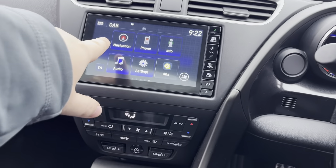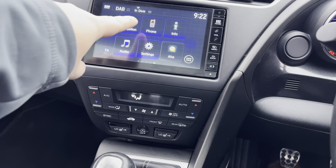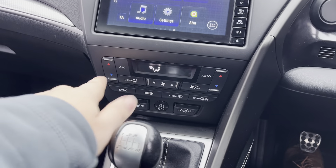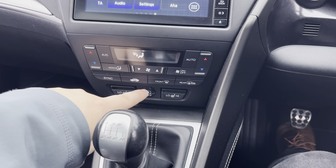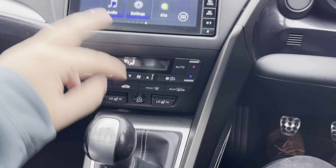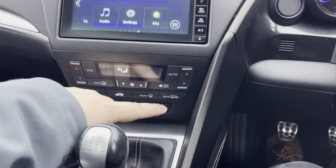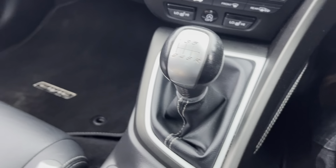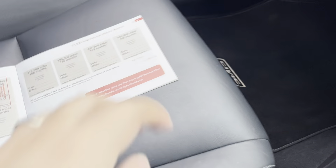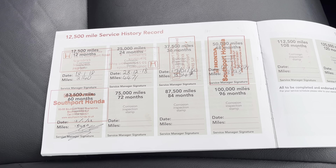Coming to the center now: sat nav, Bluetooth, DAB radio, air conditioning, heated seats, start-stop, front heater screen done by the motors, rear heated screen, heated wing mirrors, 6-speed gearbox, manual handbrake, and a great service history.